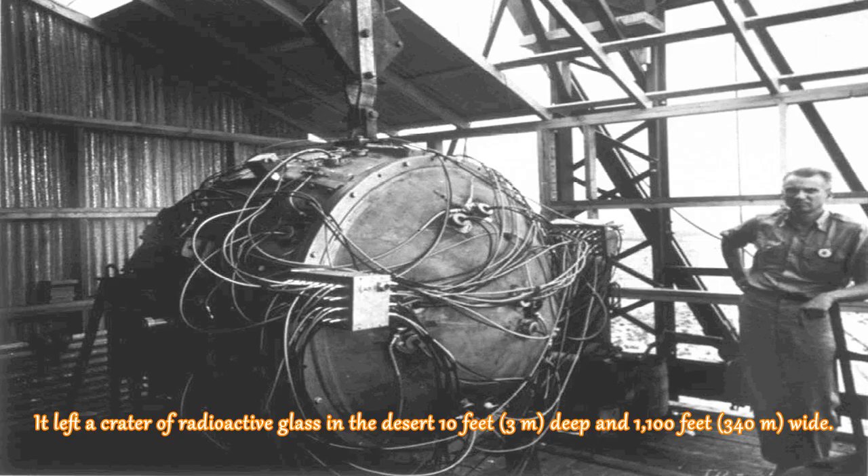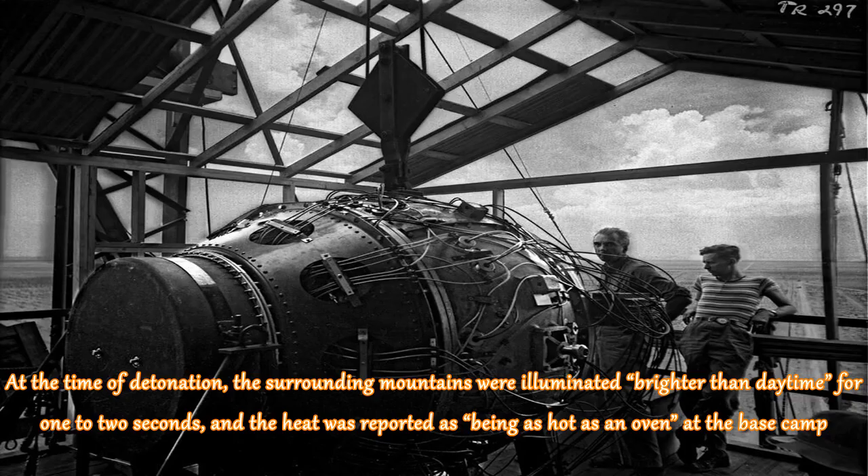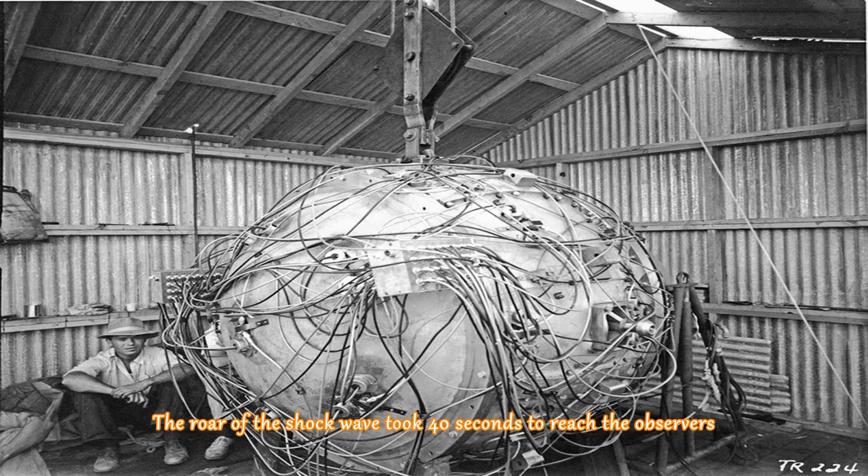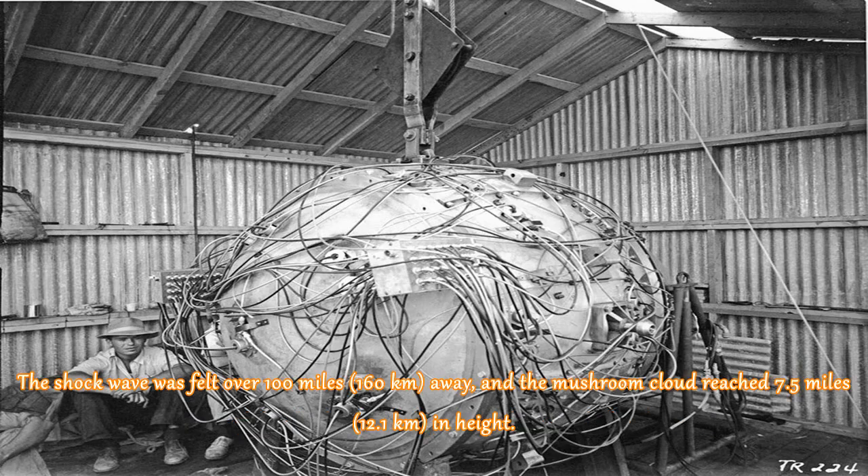It left a crater of radioactive glass in the desert 10 feet, 3 meters deep and 1,100 feet, 340 meters wide. At the time of detonation, the surrounding mountains were illuminated brighter than daytime for 1 to 2 seconds, and the heat was reported as being as hot as an oven at the base camp. The observed colors of the illumination ranged from purple to green and eventually to white. The roar of the shock wave took 40 seconds to reach the observers, the shock wave was felt over 100 miles away, and the mushroom cloud reached 7.5 miles in height.